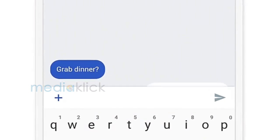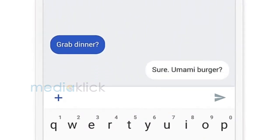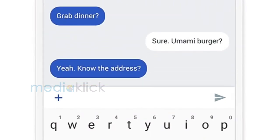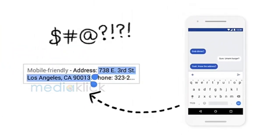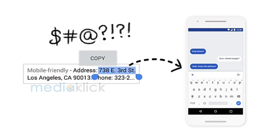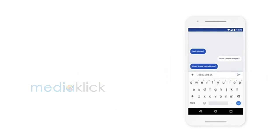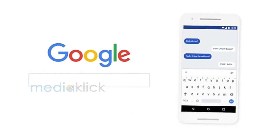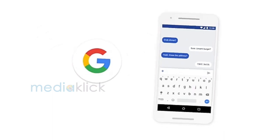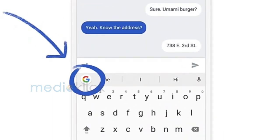Gboard — it's a keyboard app from Google. It's really easy to use Google Search right from your keyboard, especially while you are in a conversation or writing a long document. You can customize your keyboard with various themes or images. It has GIF search engine built in. It is an impressive keyboard with great features and functionality, and it comes pre-installed if you are using stock Android.